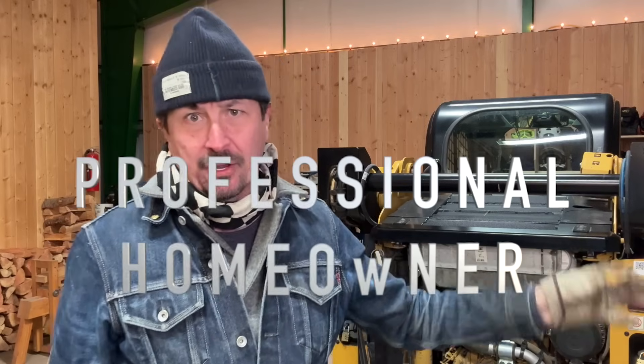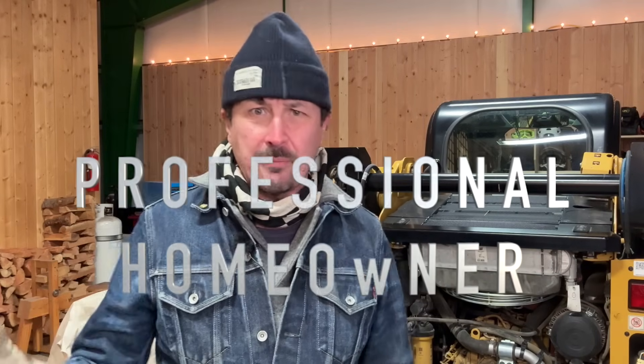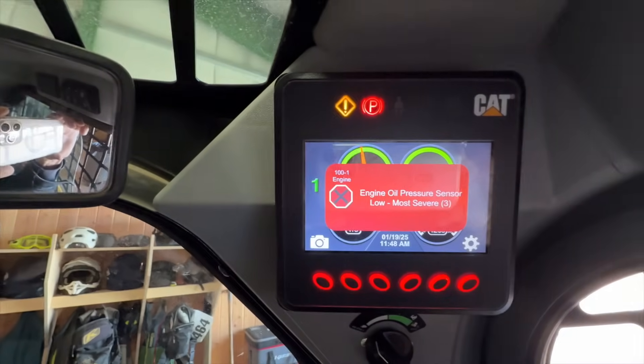Welcome back to the shop on a very chilly Wednesday morning. It is currently about 14 degrees outside and cold in the shop. Yesterday we were working on my Caterpillar skid steer — this thing only has about 500 hours on it — and on the information center in the cab, it showed a critical low oil pressure alert.